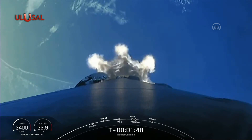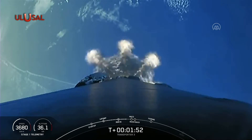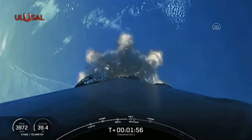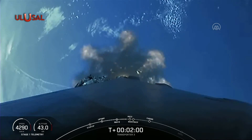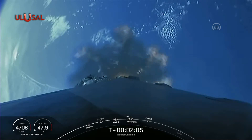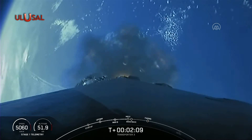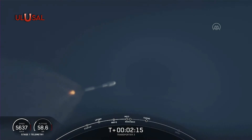Main engine cutoff coming up in just under 30 seconds. As I mentioned before, we will be attempting to land the booster back on land at landing zone one. This is known as return to launch site, as opposed to a drone ship landing.